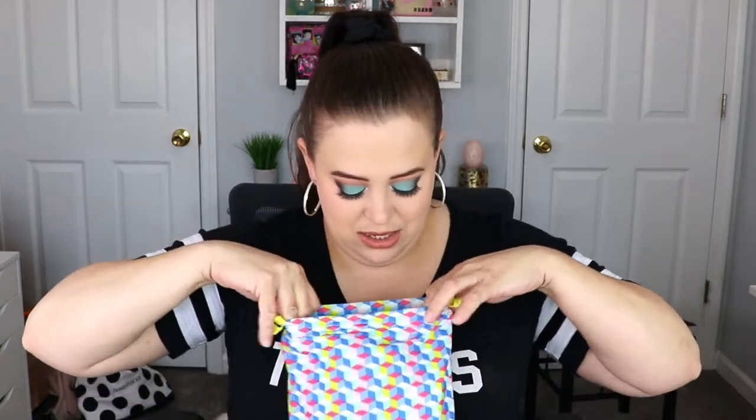Quick recap for this bag: we have the red matte lipstick — such a pretty shade, really reminds me of summer — the jelly lip mask which I'm super excited for, the Ona New York eye brightener, the Sophia and Mabel mascara, and the Ciate London dewy highlight. All in all, this is actually a really nice Glam Bag. Let's go ahead and move on to the Glam Bag Plus.